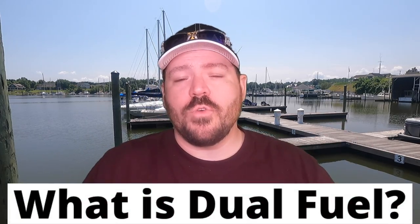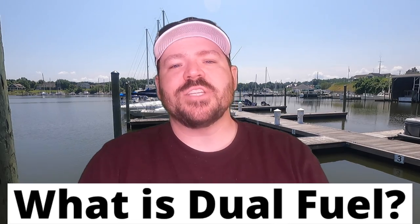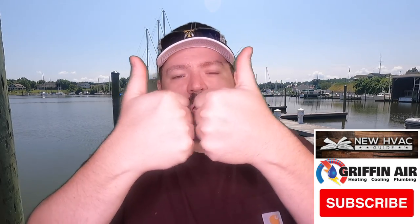First of all, what is dual fuel? If you're watching this video and you're not quite sure, I'm going to run through that really quick. Essentially, if we're talking about a system that is not dual fuel — what we call a one heat, one cool system — meaning your heat might be a furnace, your outdoor unit is a straight AC, and it's going to be one or the other. That would not be a dual fuel. That's a one heat, one cool. With a dual fuel system, it's not that complicated — people try to make it sound like more than it is.